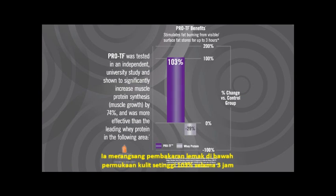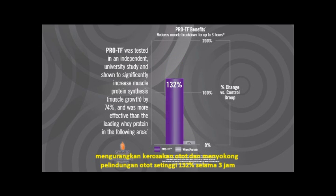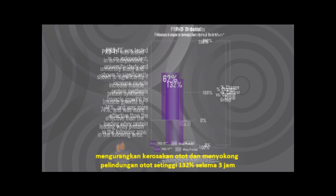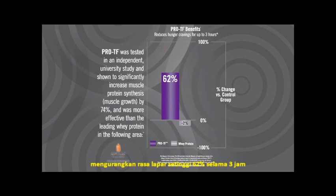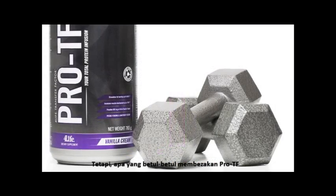ProteF stimulates fat burning from visible surface fat for up to 3 hours by up to 103%. It reduces muscle breakdown, supporting muscle protection for up to 3 hours by up to 132%. It reduces hunger cravings for up to 3 hours by up to 62%. And most impressively, it stimulates fat burning from bad fat stores for up to 3 hours by up to 464%.